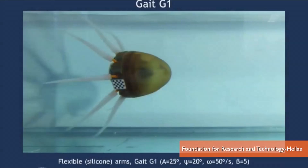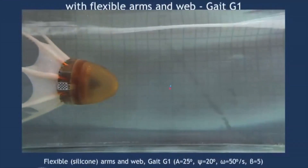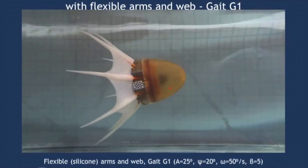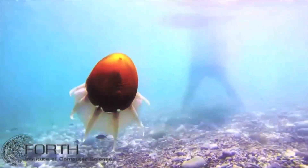Researchers in Greece unveiled an improvement on the eight-tentacled swimming robot it first built last year. The addition of silicone webbing between the flexible arms now allows it to swim twice as fast — about seven inches a second.